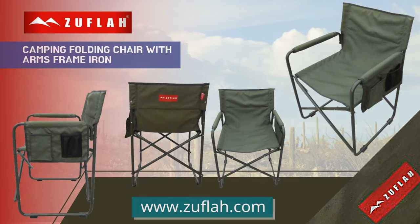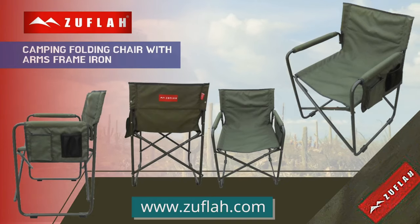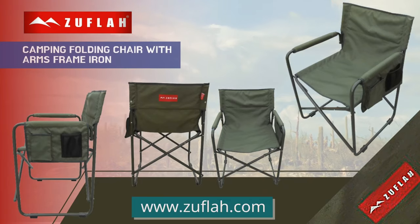Material. Seat: 100% polyester fabric corduroy coated. Frame: MS pipe powder coated. Consists of extra pockets. Lightweight. Durable.